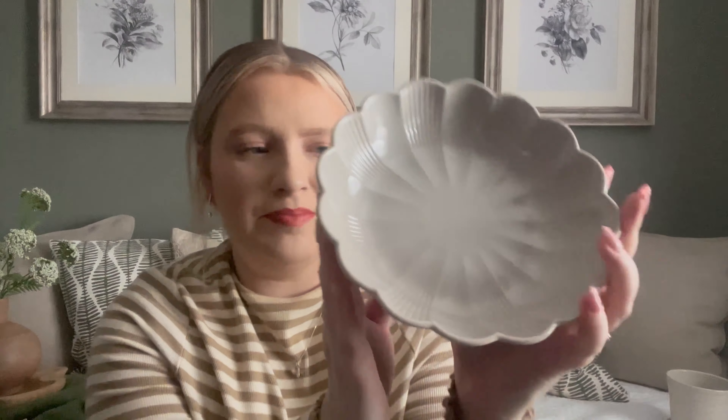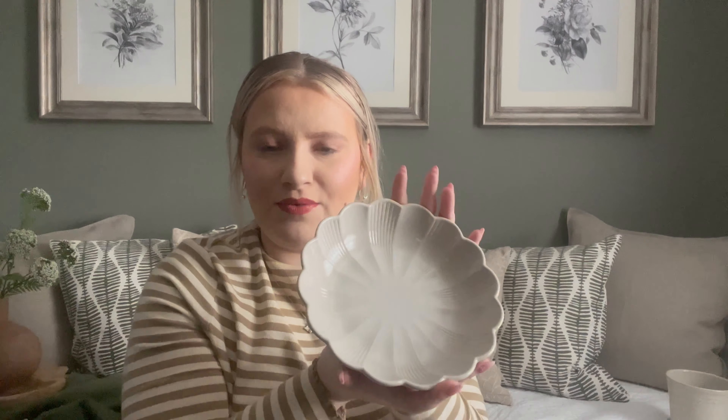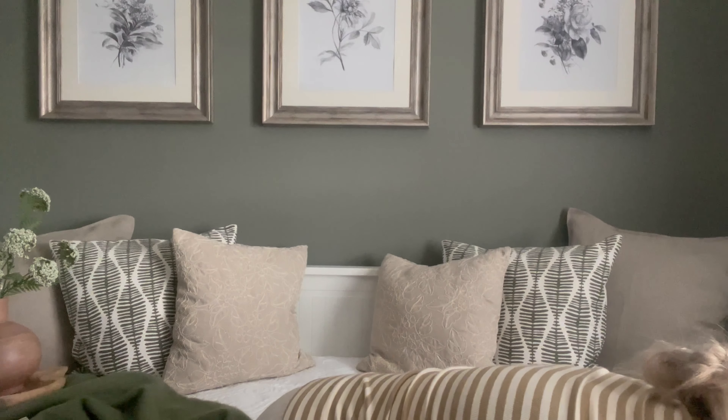Wow, this is so stunning — look at this scalloped plate! It's got such pretty rib detail inside. That would look so pretty on some shelves or on a coffee table with potpourri or pine cones in it. You could put some stones in there with a candle on top as a candle plate, or just use it as a normal plate. It would look lovely on a tablescape as well — absolutely love it.